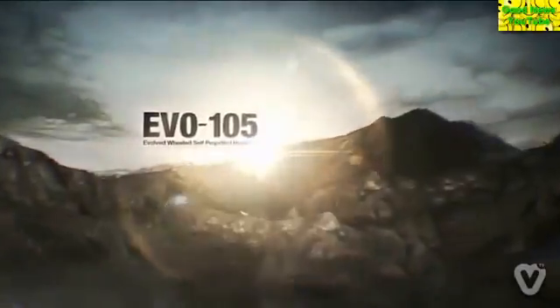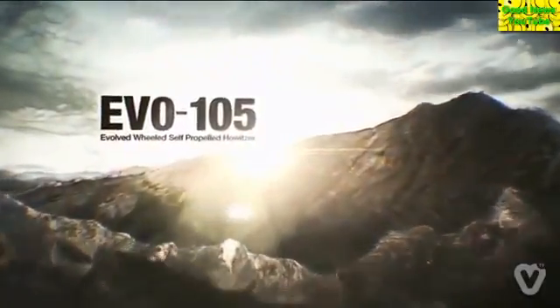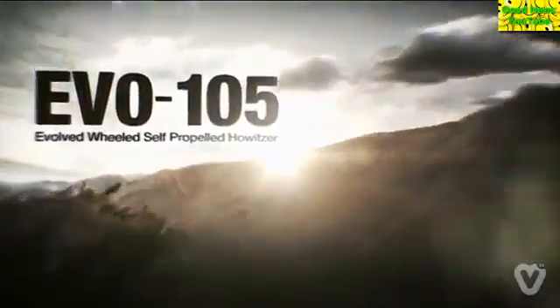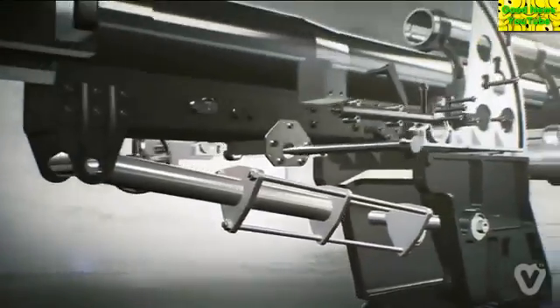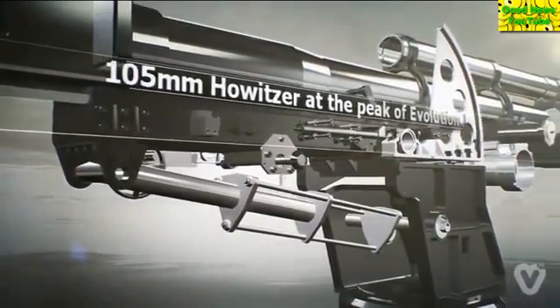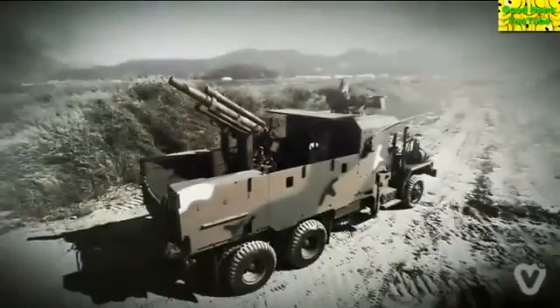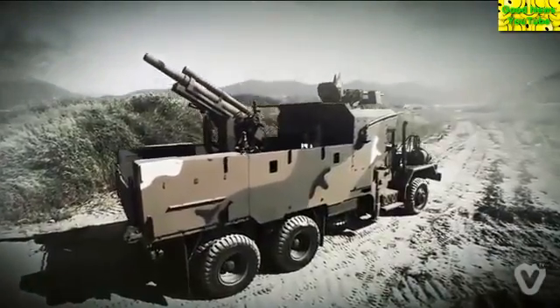Introducing the 105mm wheeled self-propelled howitzer, Evo 105. The 105mm wheeled self-propelled howitzer is a cost-effective, modern artillery system which integrates in-service 105mm howitzer and a 5-ton truck with automated operations system. It is a state-of-the-art, best artillery that can carry out shoot-and-scoot tactics required in modern warfare.